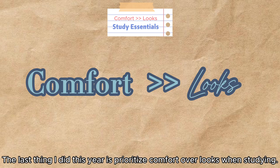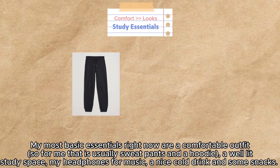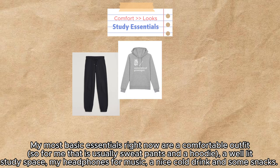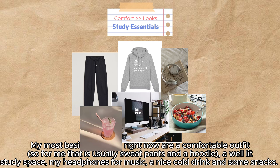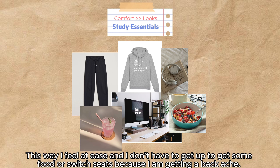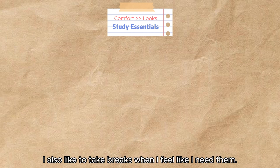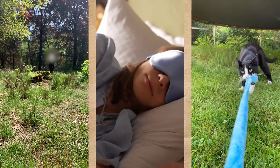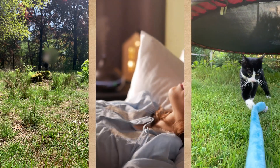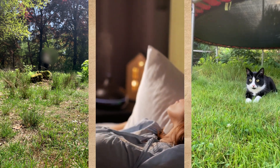The last thing I did is prioritize comfort over looks when studying. My most basic essentials are a comfortable outfit — usually sweatpants and a hoodie — a well-lit study place, my headphones for music, a nice cool drink, and some snacks. This way I feel at ease and don't have to get up mid-session. I also like to take breaks when I feel like it — these could be going outside for a walk, taking a nap, or going to play with my cat Pilot. It's important to give yourself time to gather your thoughts and get new energy to fully focus on your studies.